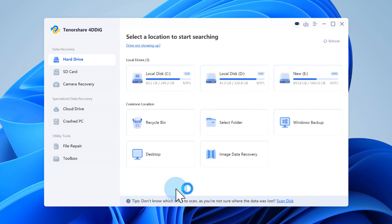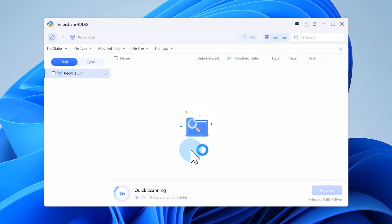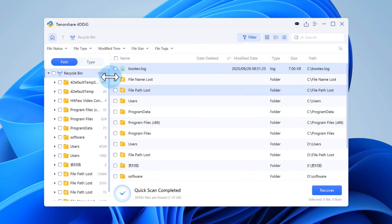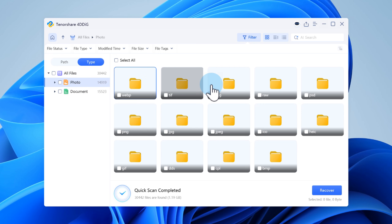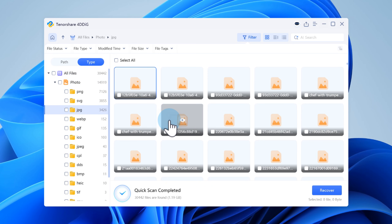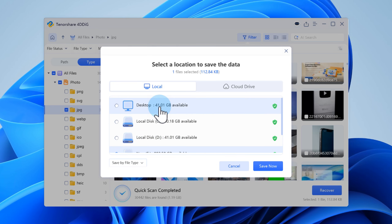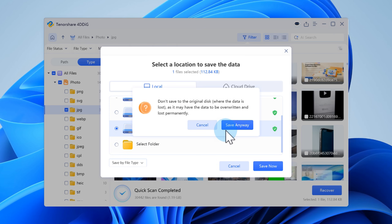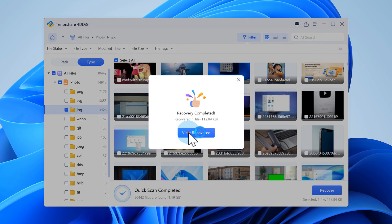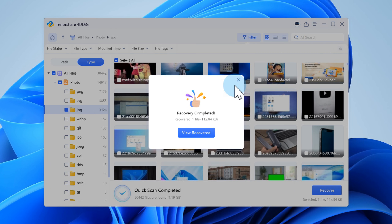Open 4DDiG Data Recovery and click the drive where your missing files were originally stored, then hit Scan. Once the scan is done, you'll see a full list of everything that can be recovered. Select the important files you want to restore, then click Recover in the bottom right corner. Choose a safe new location to save them — don't put them back on the same drive you're recovering from, as saving to the original drive can make things worse.